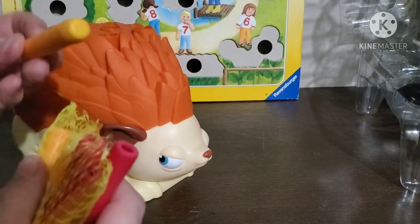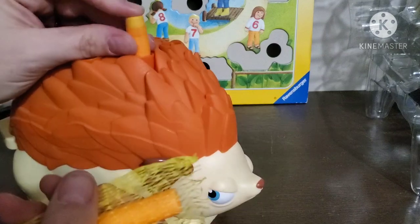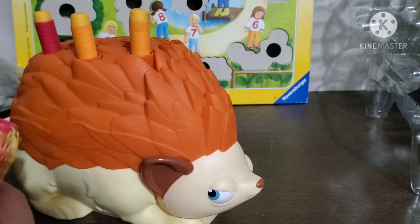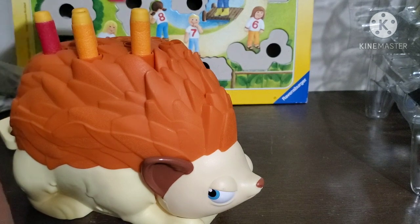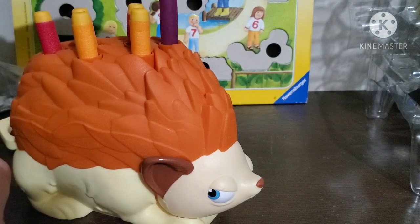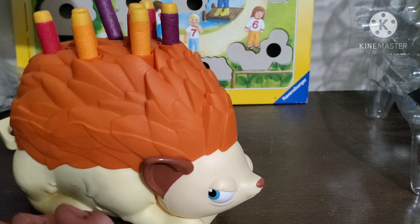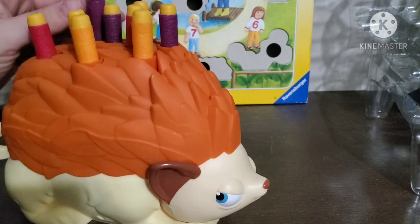So he comes with all these little darts, and they're soft, and I believe they go on top. So there's orange ones, red ones, and I believe purple. This is where I get kids to earn these little guys so that they can do their speech and language targets.